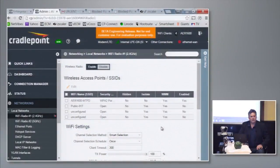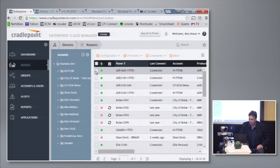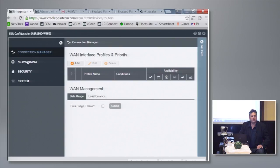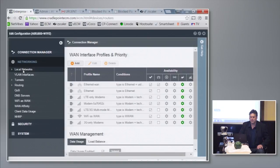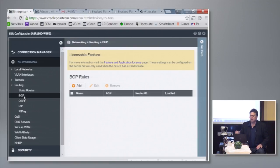One thing I wanted to show: I'm logged in directly to the router, but if I go into Cloud Manager, find that router, and hit configuration edit, this is the user interface that comes up and it should look very familiar. We use the exact same code in our Cloud Manager that we use on the router, which means I can configure a population of 40,000 routers the same way I would my own individual router at home.